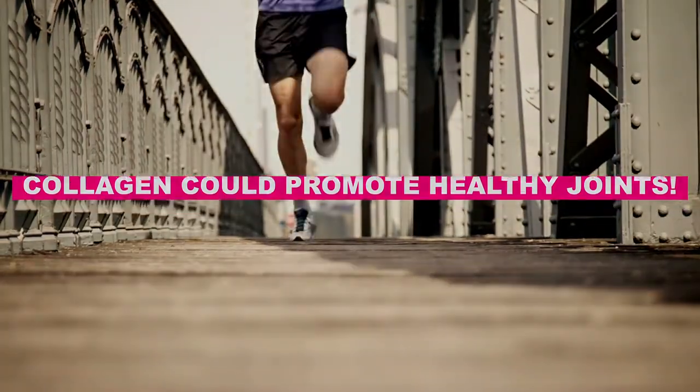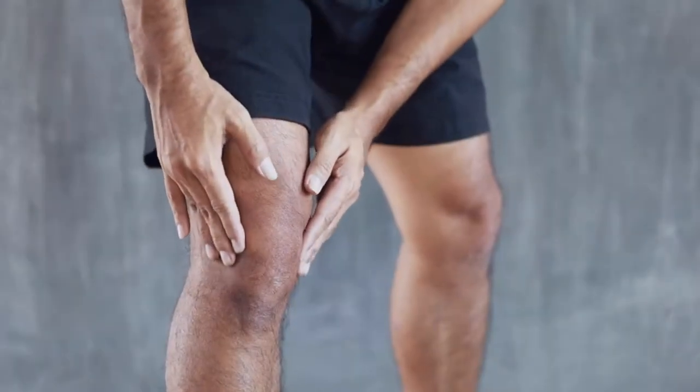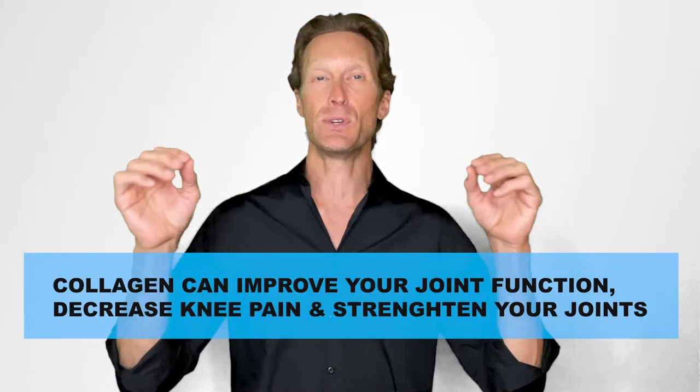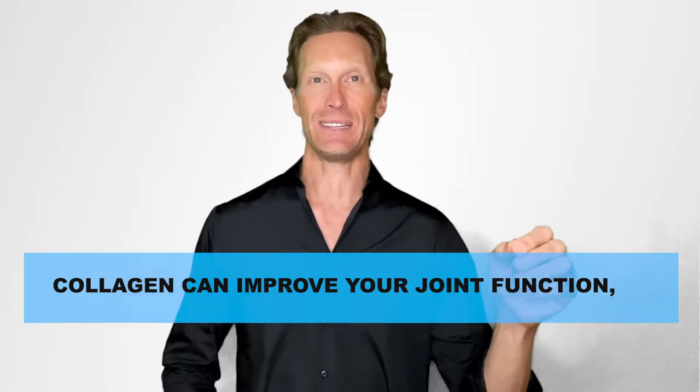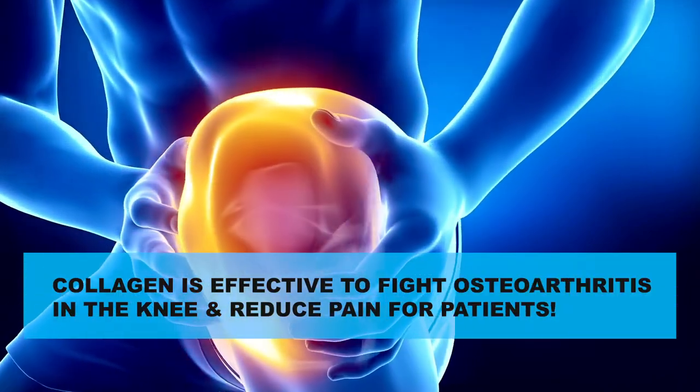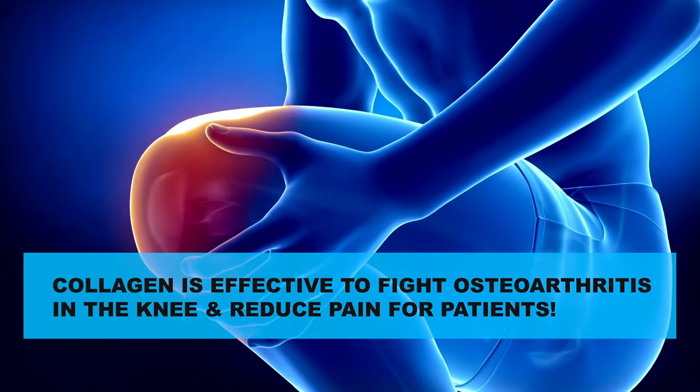Number 2: collagen could promote healthy joints. Our body naturally produces collagen, which keeps joints and bones stable and flexible. With age and the subsequent decline in collagen production, joints become painful, and in the worst situations, your ligaments can tear or your bones can break. The good news is that scientific studies demonstrate that a daily intake of collagen supplements can improve your joint function, decrease knee pain, and strengthen your joints. Another study even demonstrated that a daily intake of 40 mg of type 2 collagen is effective to fight osteoarthritis in the knee and reduce pain for patients. So if you suffer from joint pain, osteoarthritis, or rheumatoid arthritis, or more generally if you want to prevent joint pain during your physical activities, collagen supplementation can be a good solution for you.